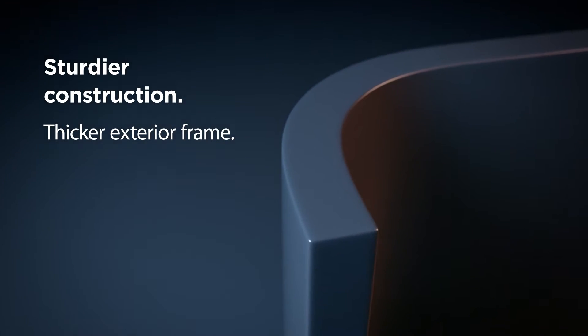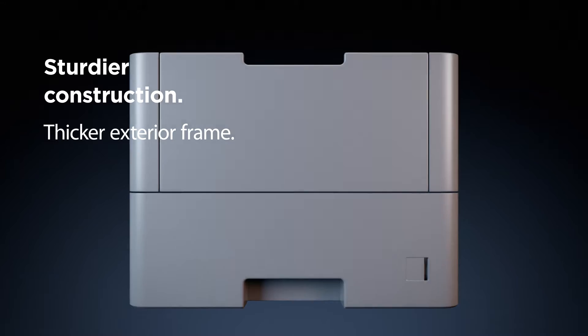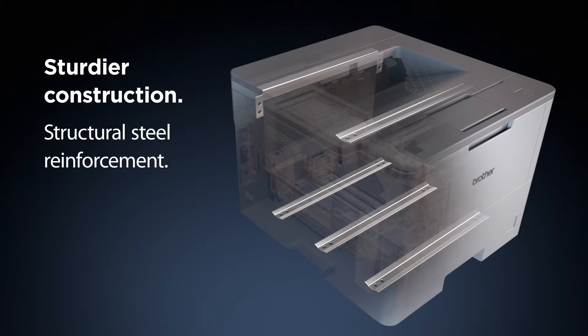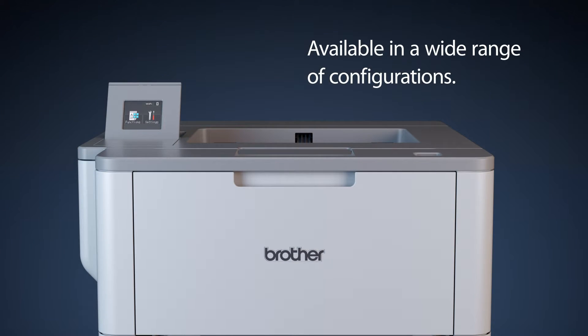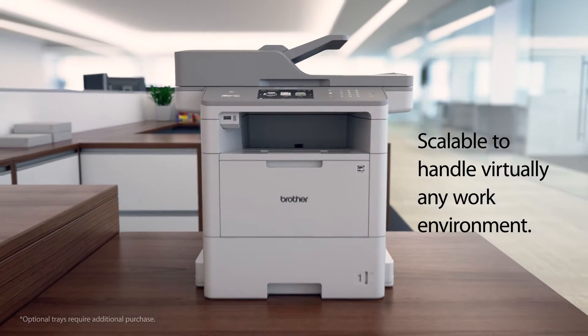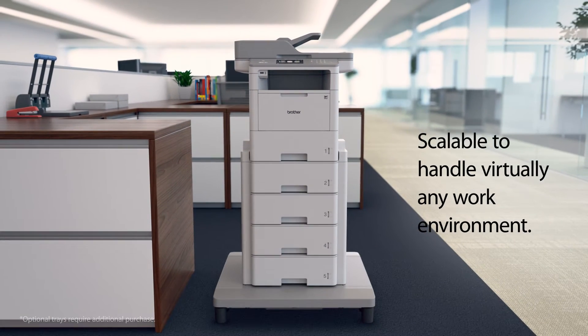Designed with your business in mind, with a thicker exterior frame and structural steel reinforcement. These machines are configured to meet nearly every workgroup need and scalable to handle virtually any work environment.